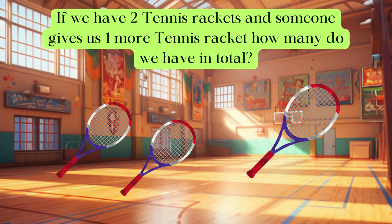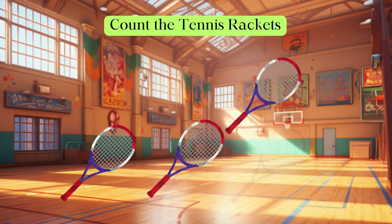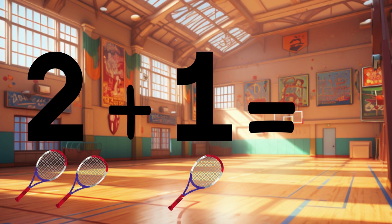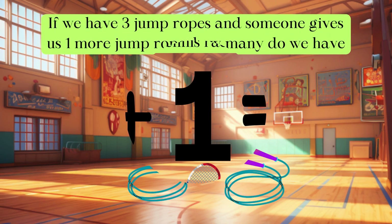If we have two tennis rackets and someone gives us one more tennis racket, how many do we have in total? Let's count the tennis rackets: one, two, three. So two tennis rackets plus one tennis racket equals three tennis rackets. You're doing amazing!